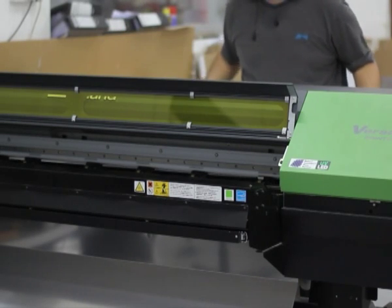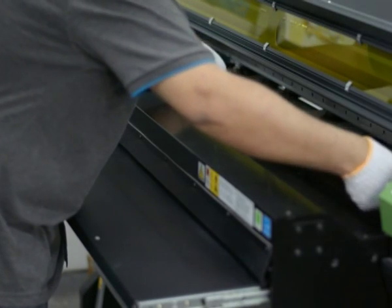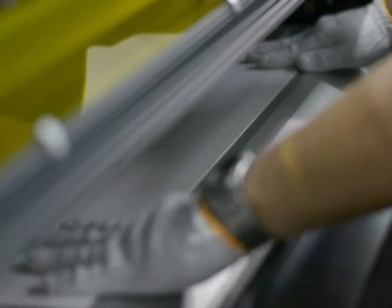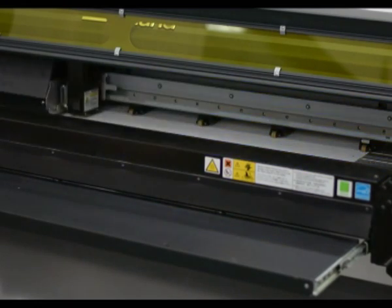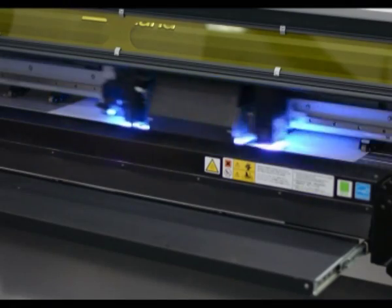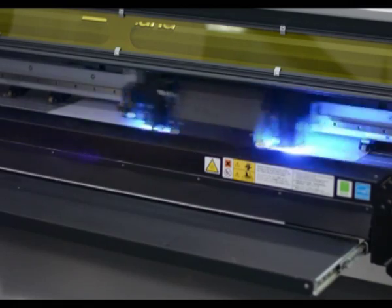They consider all aspects of packaging design, including shelf appeal, functionality, and product protection. Are you looking for folding cartons that are functional, secure, cost-effective, eye-catching, unique, and creative in structure?